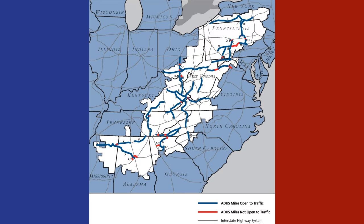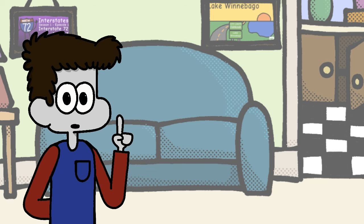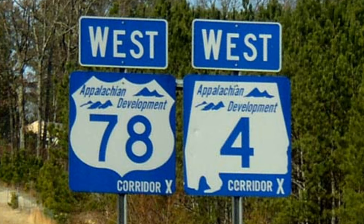The Appalachian Development Highway System, or ADHS for short, is a network of highways currently planned or under construction that are intended to boost the economic conditions of communities in the Appalachian mountain range. The ADHS has had so much history behind it that I'll likely have to make a dedicated video on it at some point in the future, but it's relevant today for one of its corridors — Corridor X.